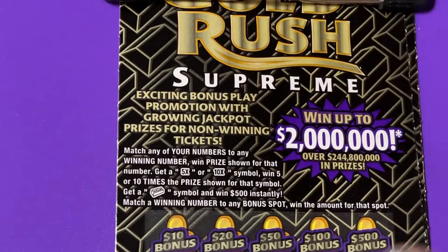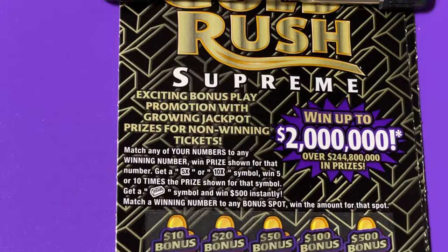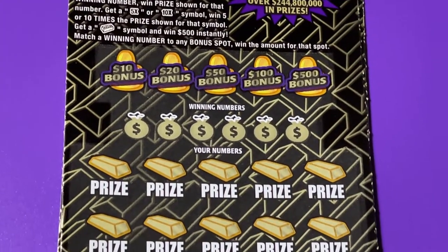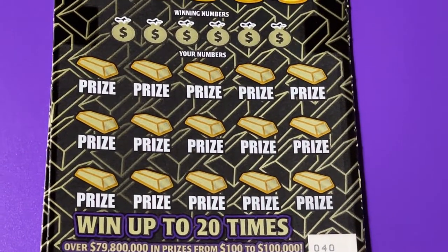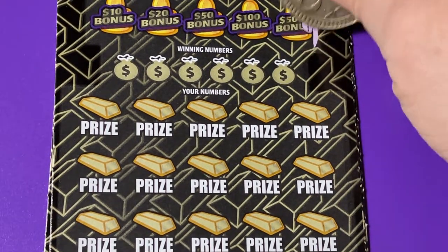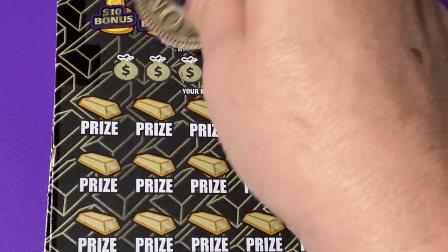Let's hope we can find something. The top prize on this ticket is $2 million. We can get a five times, a ten times, or a gold bar. Let's get it lined up — I think I can put it all here where you can see the bonus. Let's go ahead and scratch the bonus off and see if we have one.